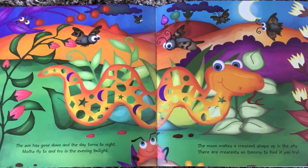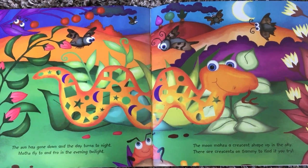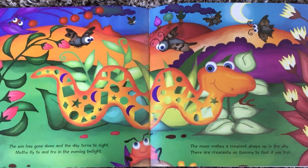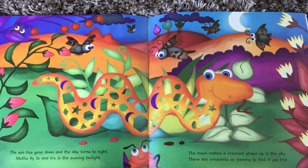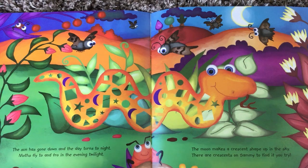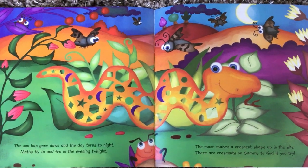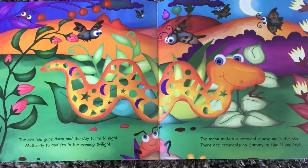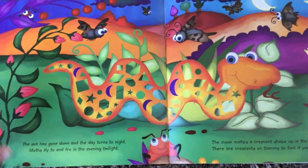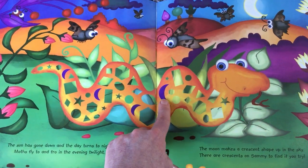The sun has gone down and the day turns to night. Moths fly to and fro in the evening twilight. The moon makes a crescent shape up in the sky. There are crescents on Sammy to find if you try. Crescent shapes like the moon — can you spot them? How many? One, two, three, four.